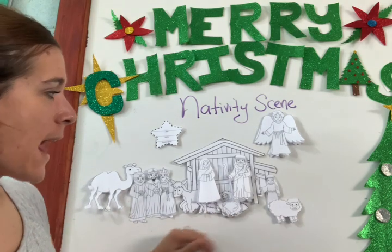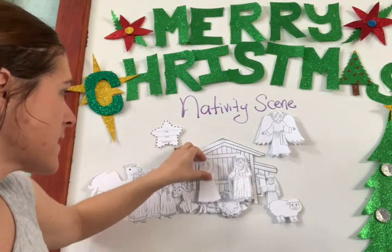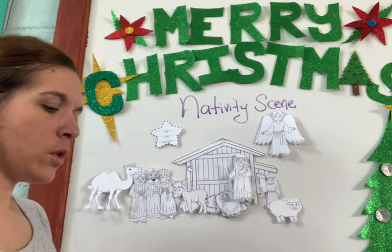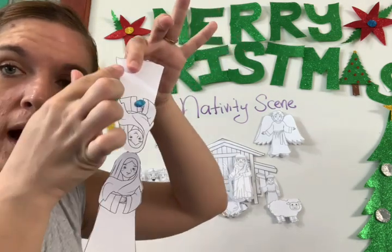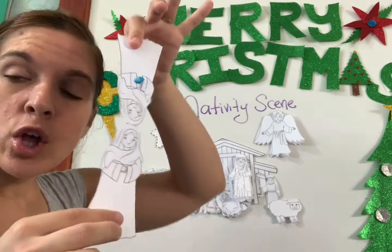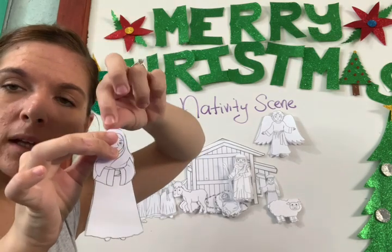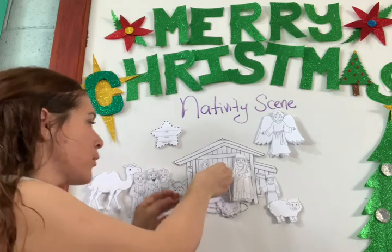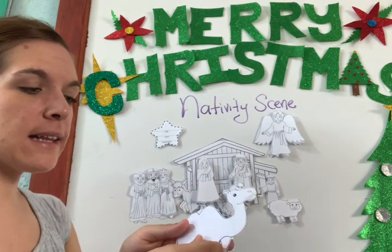So you're going to cut it out and you're going to color it. Be careful when you cut these pieces out, like Mary. When you cut it out, don't cut the whole thing — don't cut them in half. You've got to keep them like this so you can fold them. Look at the camel — you cut it like this.